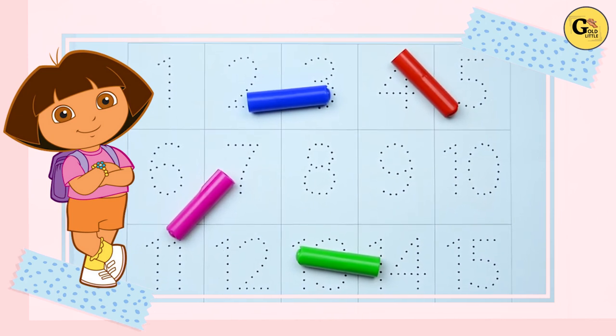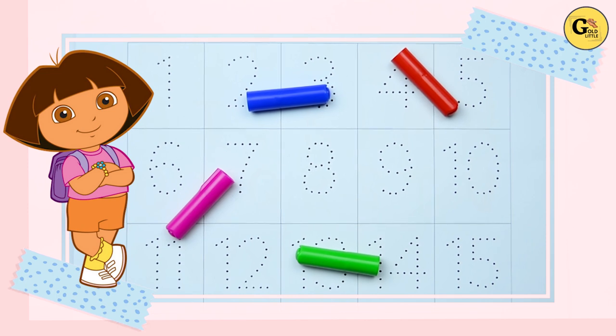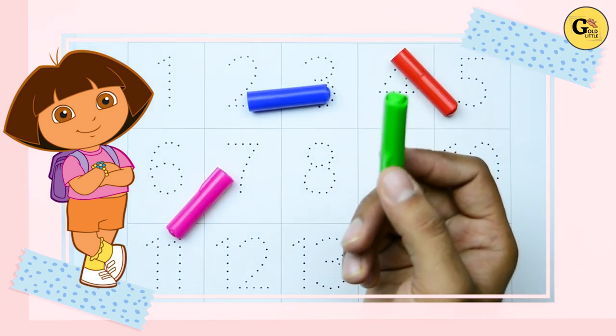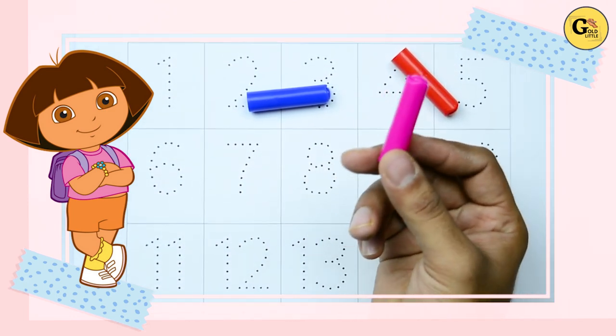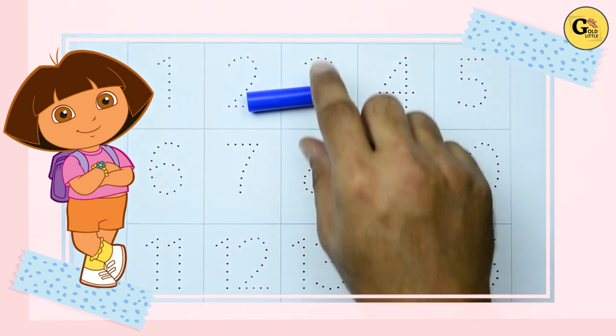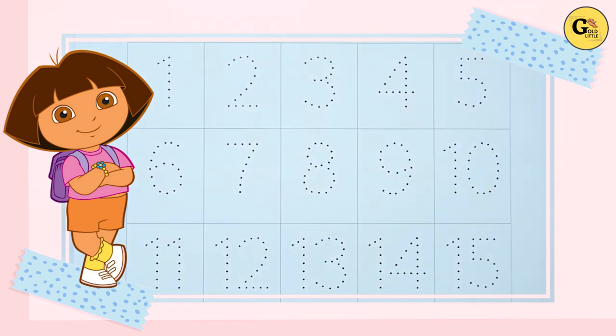Hello kids! Today we learn numbers. Let's start with colors: it's green color, pink color, red color, blue color.